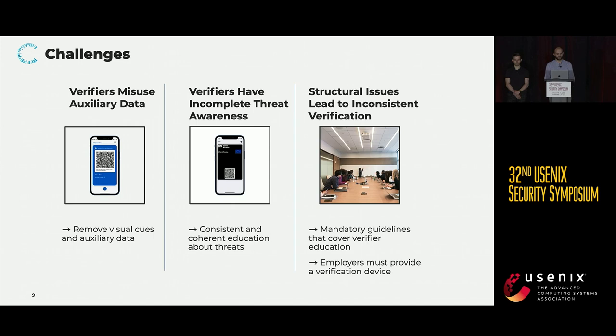Based on our findings, we identified the main challenges that we as a community should address going forward with the technology of visual digital certificates. First, verifiers will misuse auxiliary data — they will rely on any information present alongside the certificate and seek to shortcut verification whenever possible. We therefore suggest removing any form of visual cues and auxiliary information from the interface that is used to present the certificate, in order to steer verifiers towards a more secure approach.